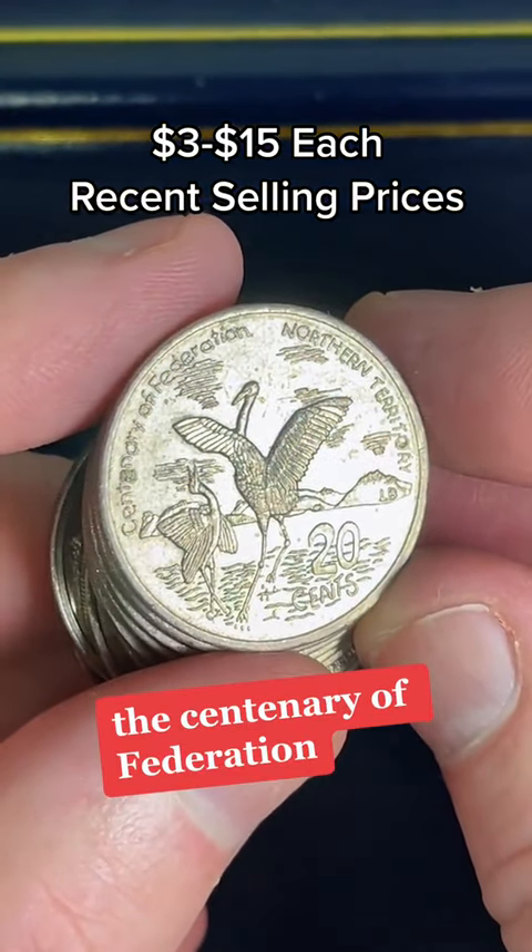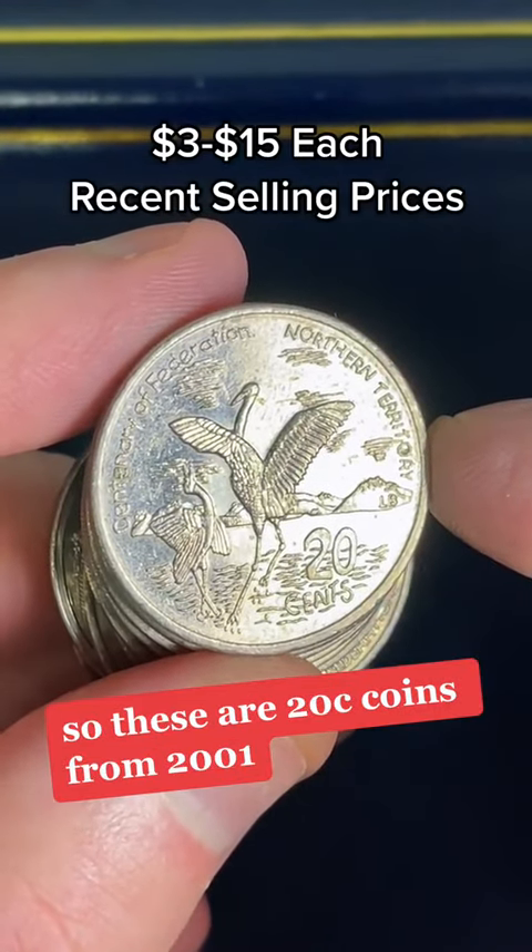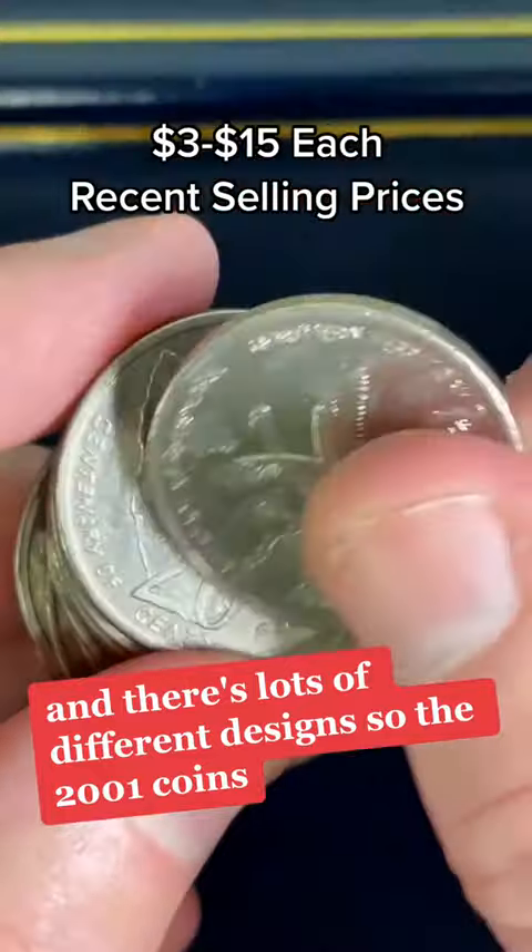Some of my favorite to find — the Centenary of Federation State and Territory coins. These are 20-cent coins from 2001, and there are lots of different designs.